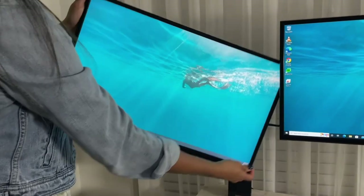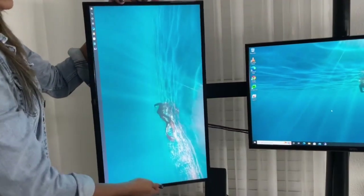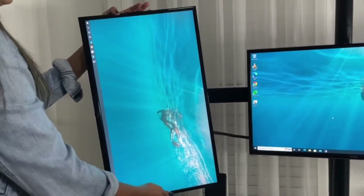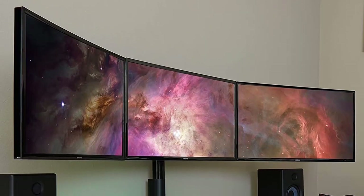It moves smoothly 360 degrees, making it easy to set your monitors how you like. They can be tilted angled down or even tilted angled upwards. Click on the link below found in the description to buy this gadget today.